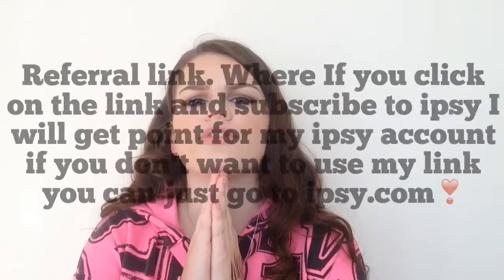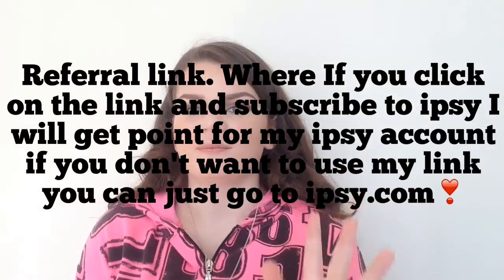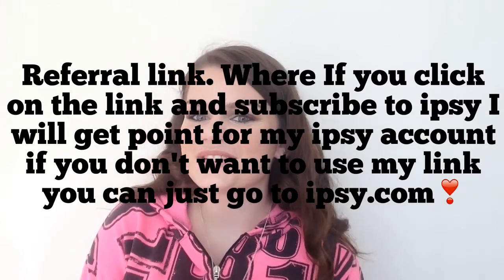I love my Ipsy bag this month. I'll have a referral link down below — I'll have it on the screen because I forgot what it's called. I hope you guys enjoyed this video. I love Ipsy so much, I'm so happy. This is me being happy about what I got in my Ipsy bag. I love you guys so much, thank you all for watching my video, and I'll see you all in my next video. Bye.